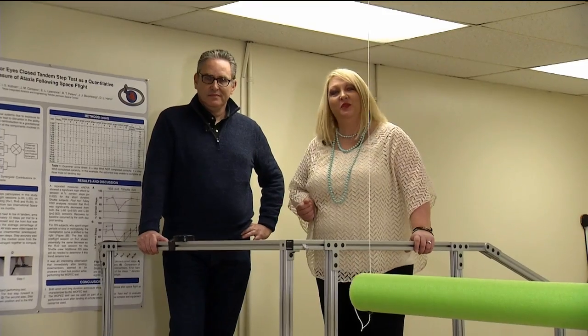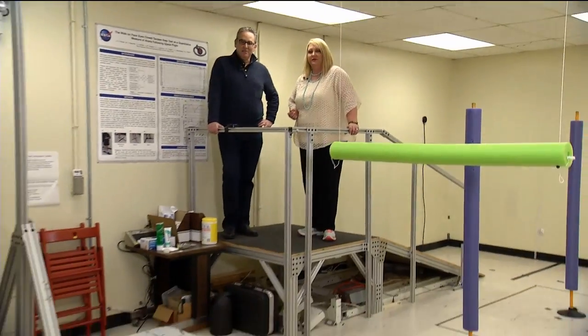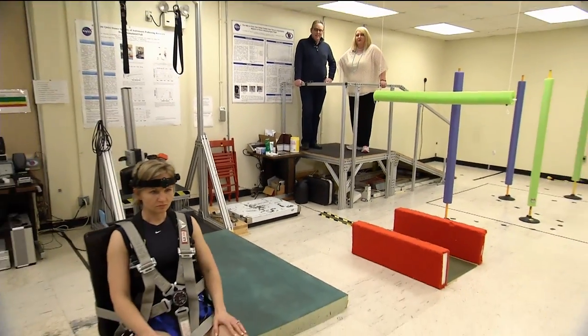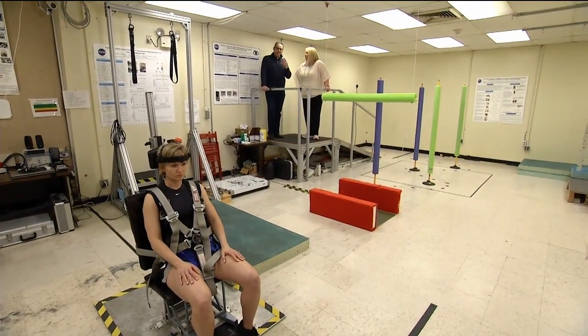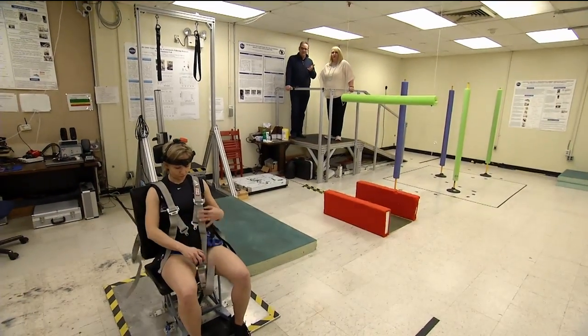We're in the Neuroscience Lab at Johnson Space Center with Jacob Blueberg. What you see here is a subject doing one of the component tests of the Functional Task Test, which is really focused on the ability of astronauts to egress a vehicle after a long-duration spaceflight.